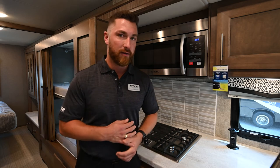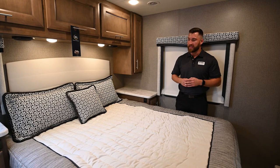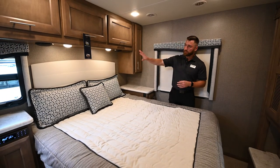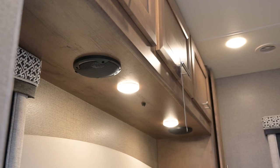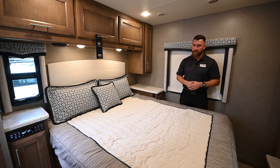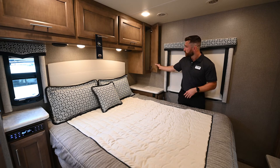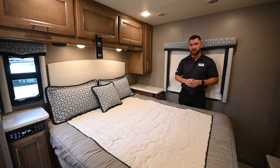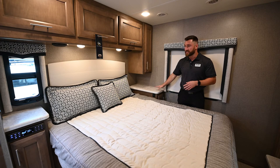The RB34 features a new bedroom design with a queen-size walk-around bed, making it easy to make the bed from either side. There's a beautiful headboard, two reading lights above with speakers controlled through the Jensen stereo, windows on multiple sides, and a premium mattress. Deep storage areas are located next to and on top of the bed. On both sides of the bed there are 110 and USB outlets for phone charging or other appliances, and nightstands with extra storage underneath.